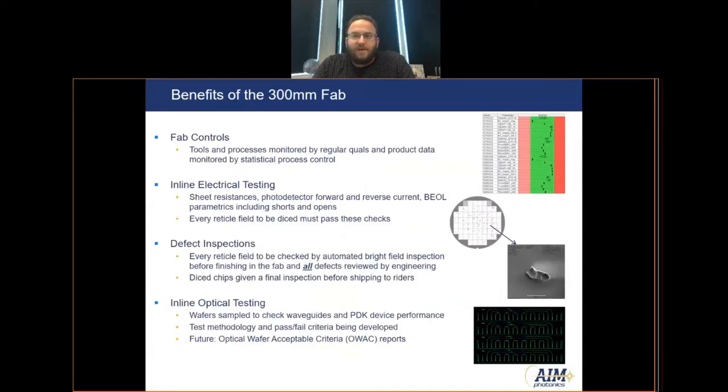In addition to turnaround time, the clean room operates in a very mature industry-level setting. We have tools and processes monitored on a regular basis by a team of engineers, and we use statistical process controls to make sure all tools and processes are operating as expected. We have both in-line electrical and optical testing, which allows us to test and characterize devices before finishing the PIC wafer and dicing it for customers. We also have periodic and automated defect inspections during fabrication, and if an issue is found, we can pull from backup wafers or restart wafers rather than waiting until end-of-line.